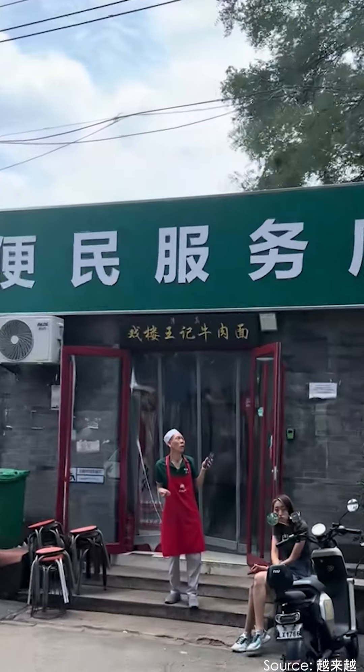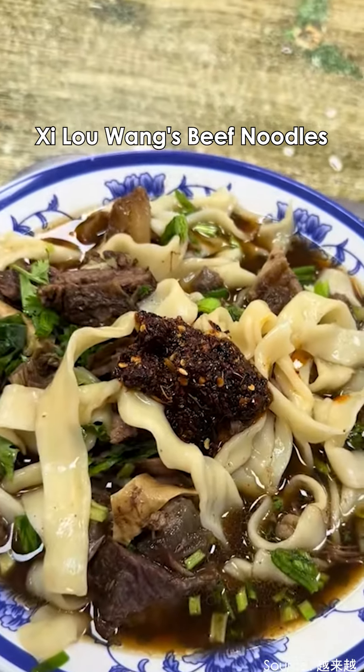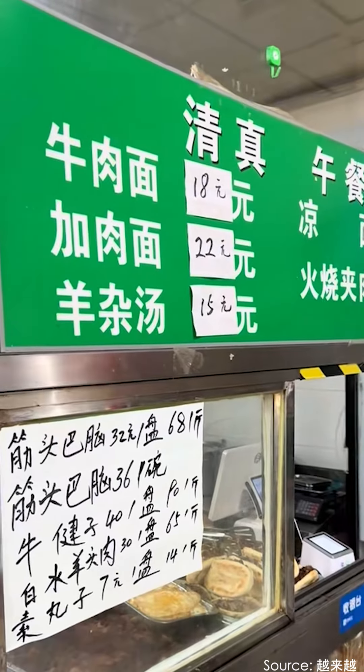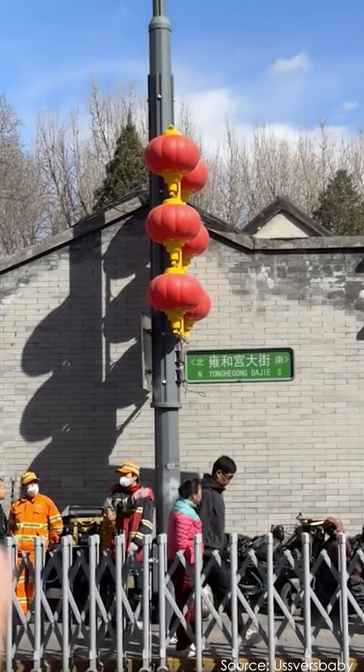Before we finish today's route, I have to recommend Xilu Leng's beef noodles. Look at the amount of beef in this bowl — it's also only 18 yuan. That's it for today's city walk. It's been such a belly full of fun strolls.